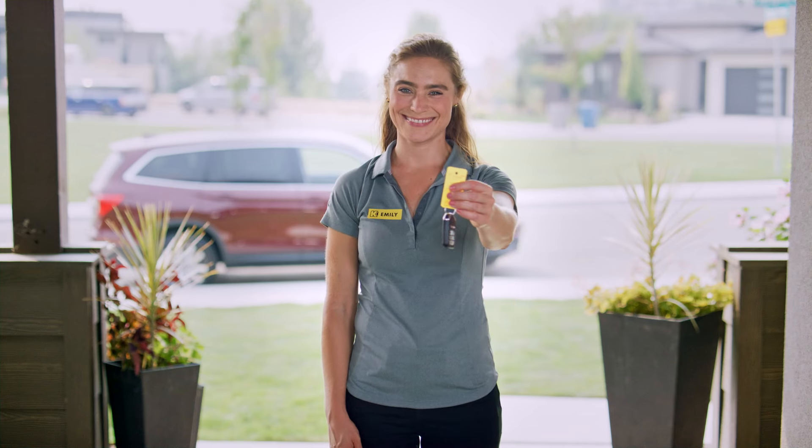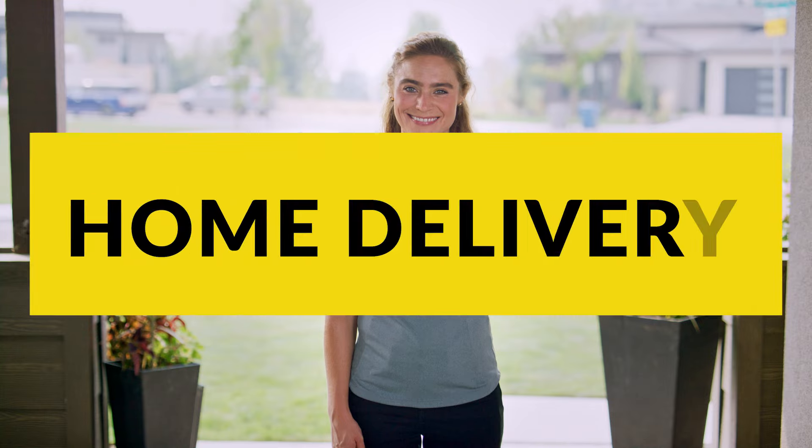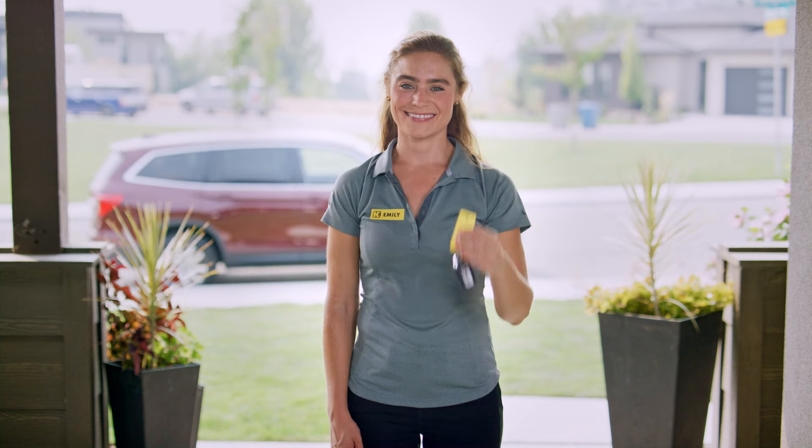We'll deliver your vehicle to your front door, driveway or workplace, no matter the distance. We offer free home delivery within 100 miles of our dealership. Simply buy online and we'll drop off your new 2025 Buick Encore GX right to your front door.